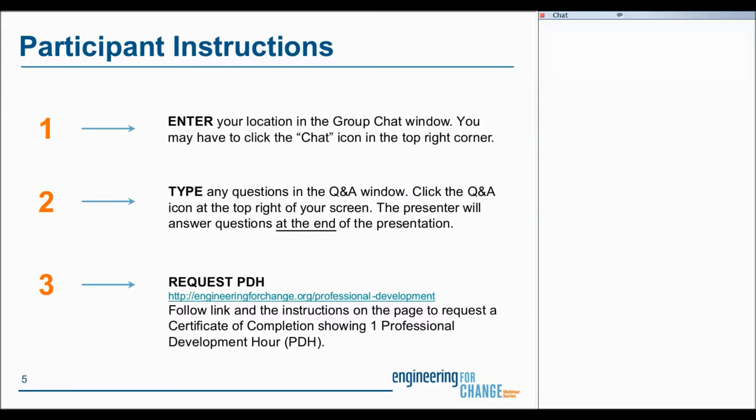Now, a few housekeeping items before we get started. We'd love to see where everyone is from today. In the chat window, which is located right below where you see the participant list — if you don't see that, just click the chat icon on the top right-hand corner — please type in your location. I see some folks already typing in the Q&A, so let's go to the chat window. I'm in New York, New York.